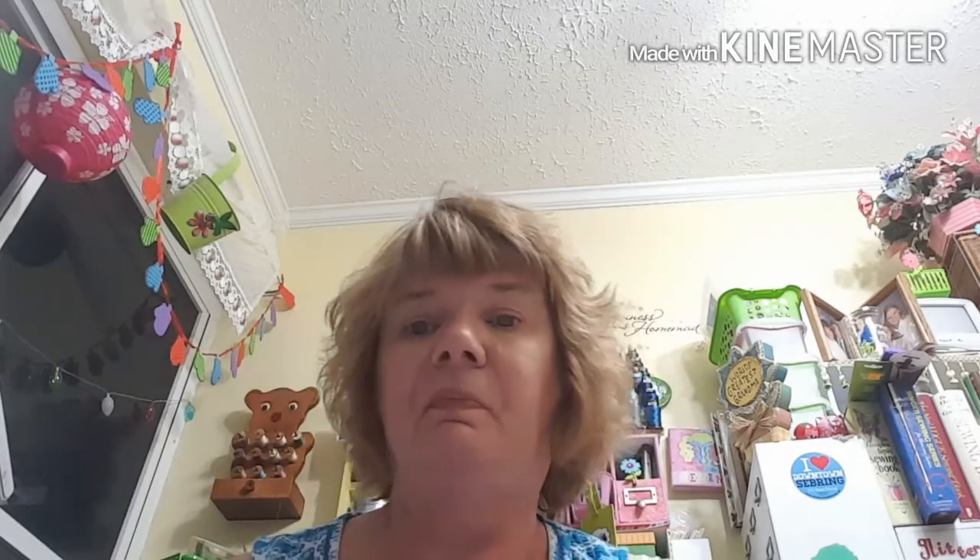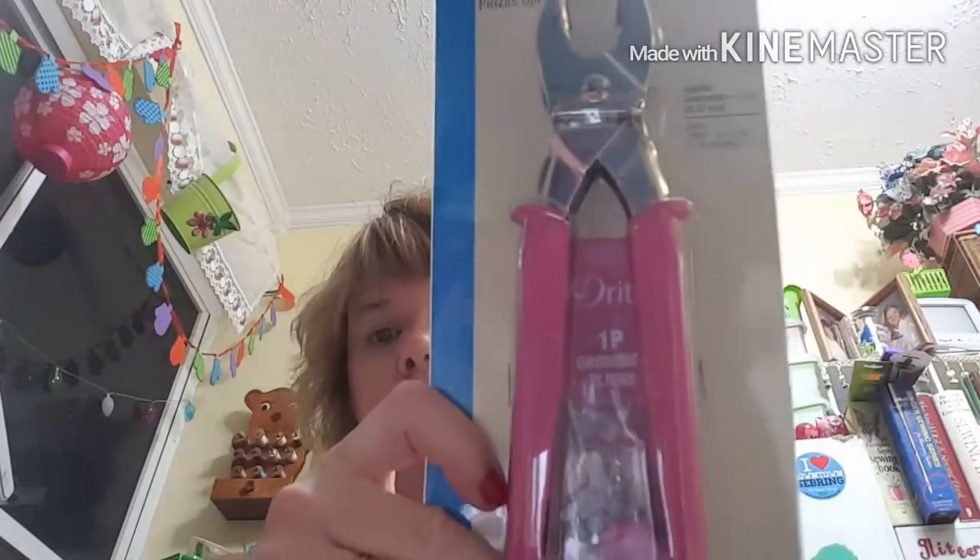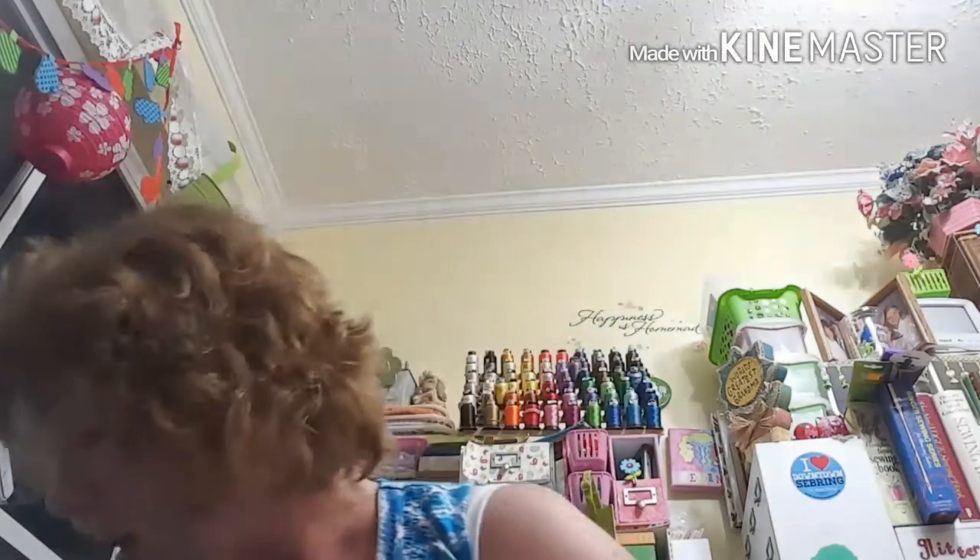The grommet pliers apply grommets in size 3/8 inch, which is 9.52 millimeters. I try to remember to say millimeters and centimeters because I recently realized I have subscribers from overseas — from Australia, England, and all — so I try to remember to say those things.